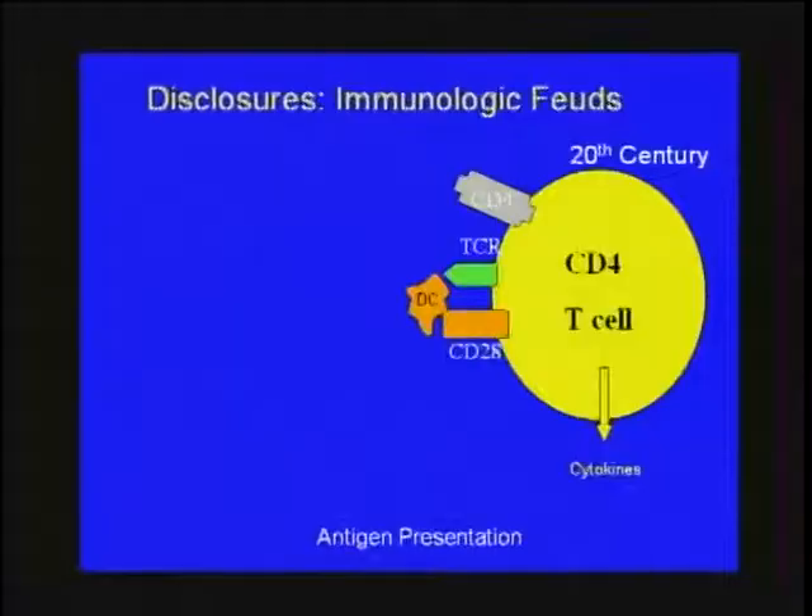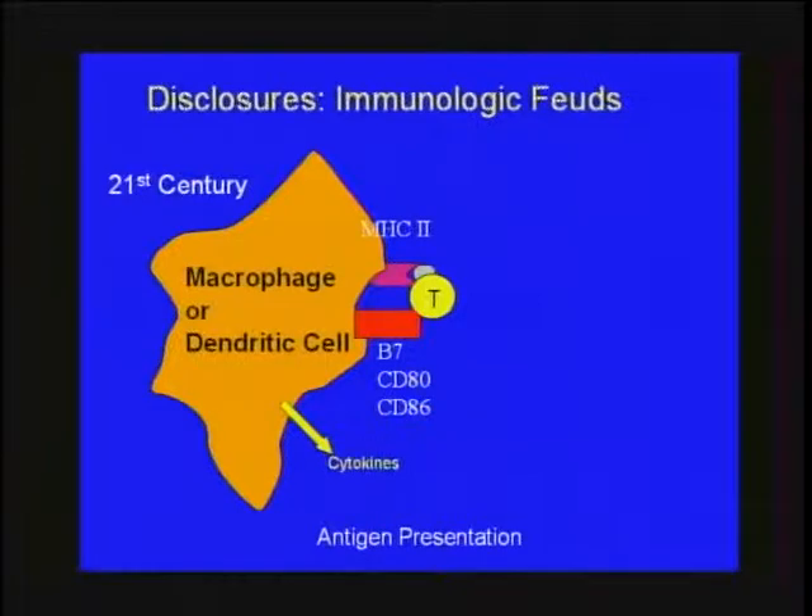For decades, B cells and T cells have been recognized as the workhorses of exquisite specificity in the immune system. I like to view the classic textbook image — a big plump healthy T cell with a scrawny little dendritic cell and macrophage interacting with it — as the 20th century view. The really exciting thing in the last 10 years has been a new understanding of specificity and molecular understanding of the innate system, with proper attention now given to macrophages and dendritic cells.